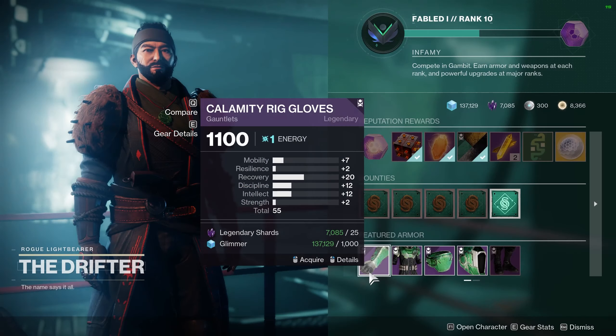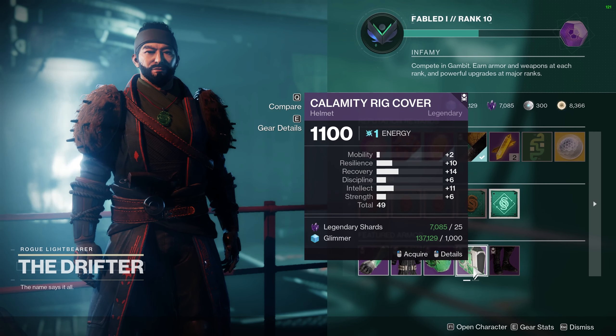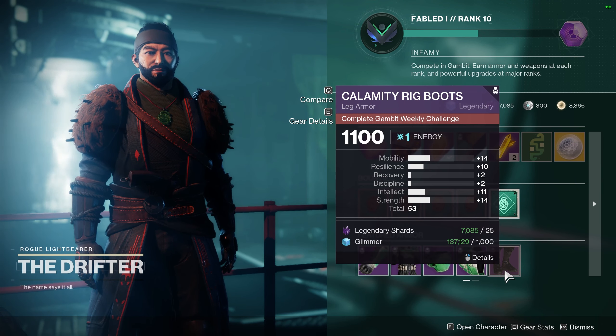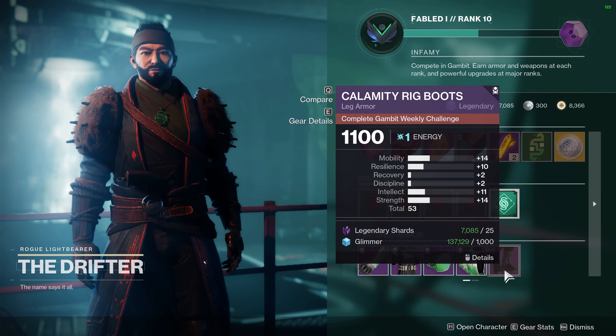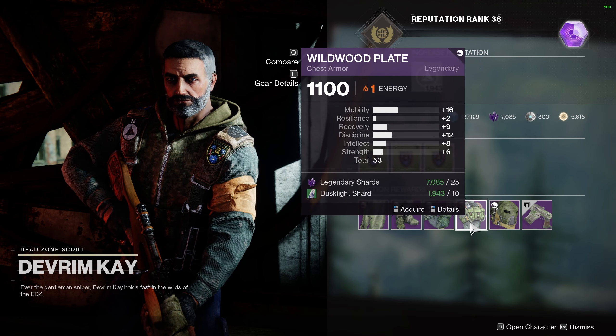So for those of you who don't know, several vendors have armor for sale and the stats on that armor change every week at reset. While they don't sell armor with the best stats, sometimes there is a piece with a spiky distribution. These pieces can be bought by newer players to get a head start on getting decent stats, or maybe it's the perfect piece to help you round out a build.